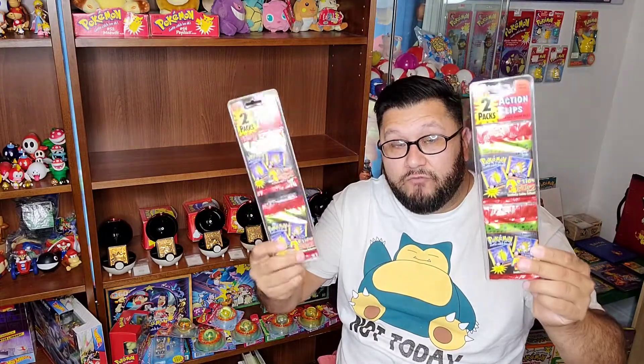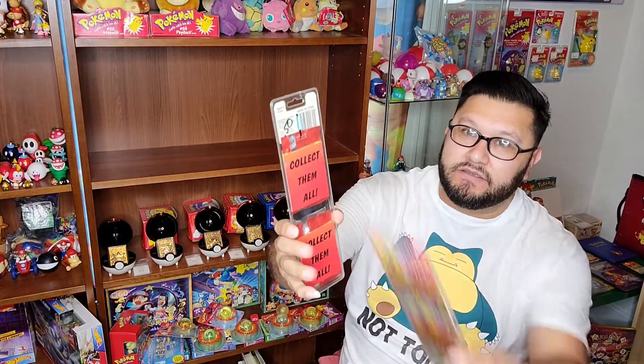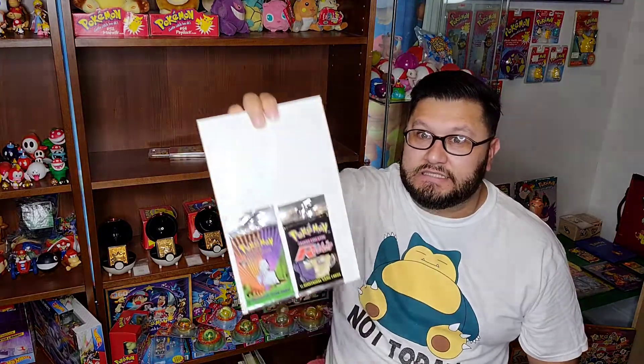I love seeing the prices — 50 cents — the prices that things were being sold for back then. It was marked down to 50 cents and I always think that's pretty neat.